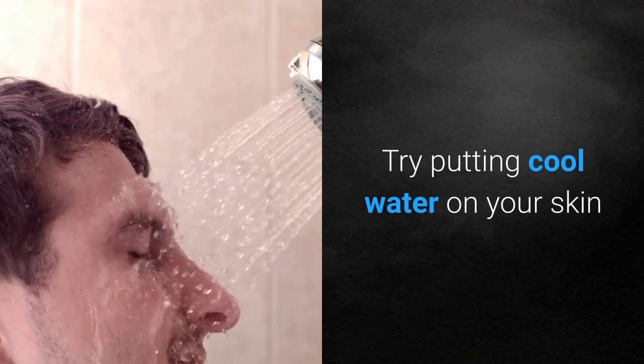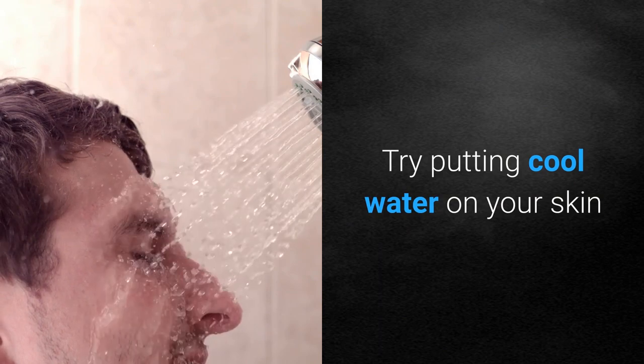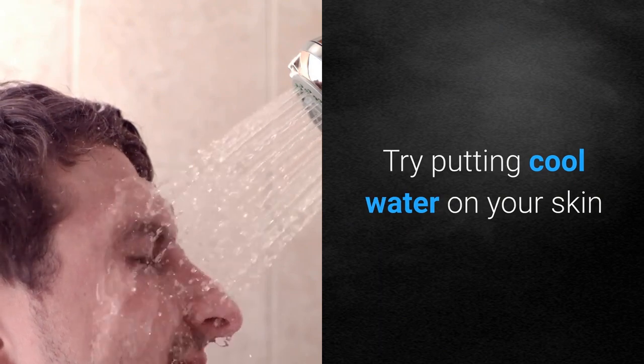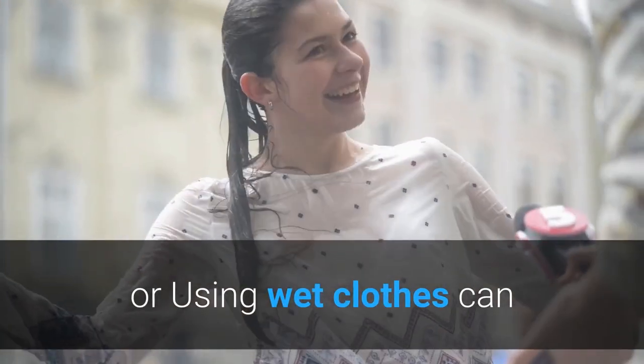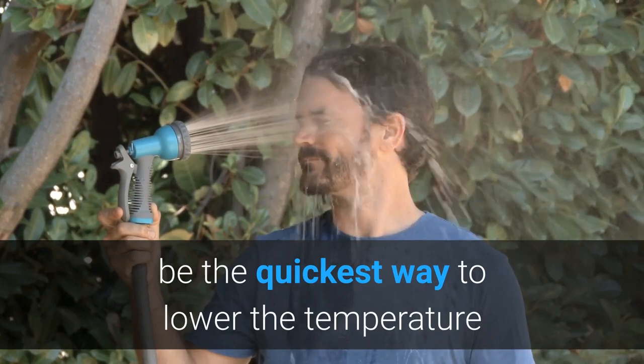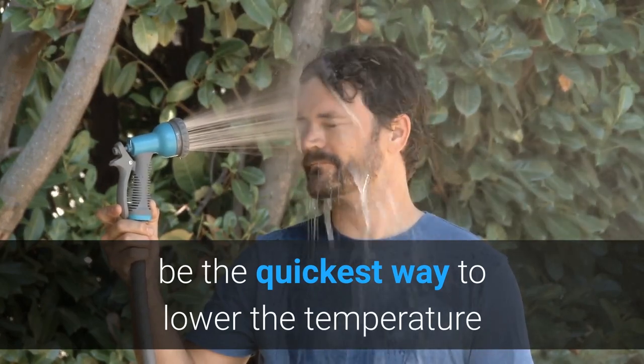The next step is to try to put cool water on your skin. Using wet clothes or throwing some cold water on your skin can be the quickest way to lower the temperature. This way your body can cool down.